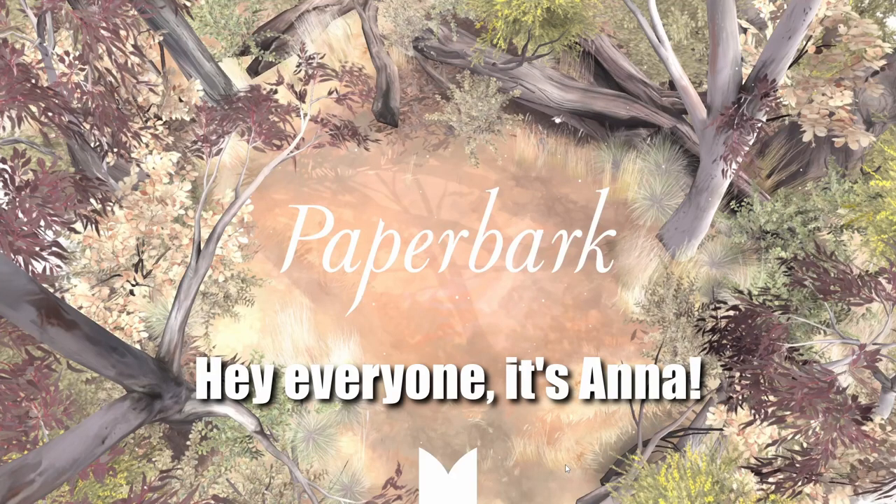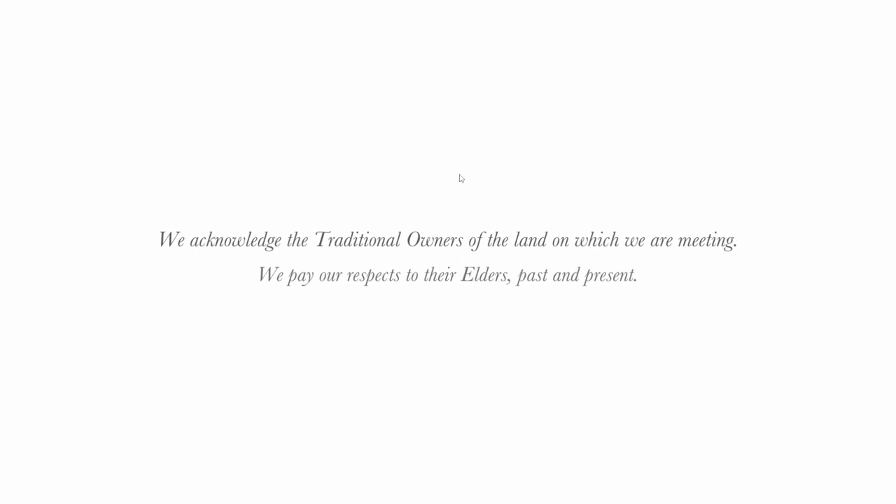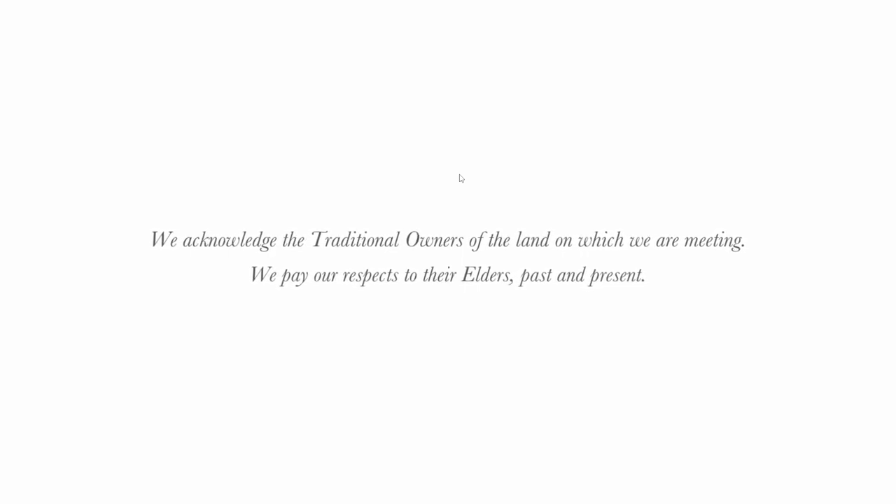Hey everyone, it's Anna, and we are here with Paperbark. We acknowledge the traditional owners of the land on which we are meeting. We pay our respects to their elders past and present.